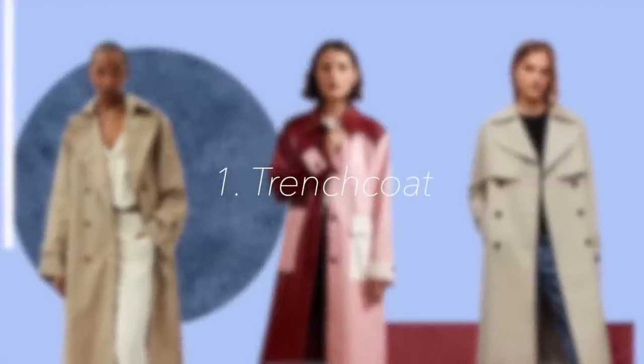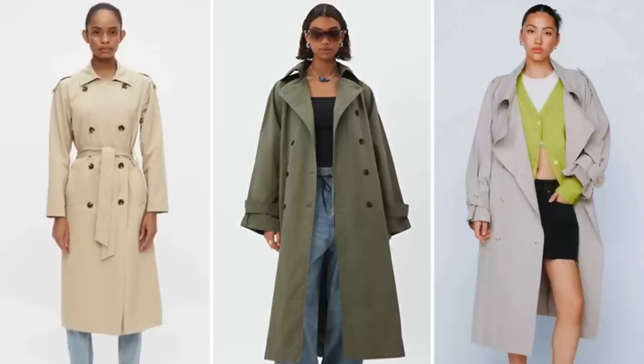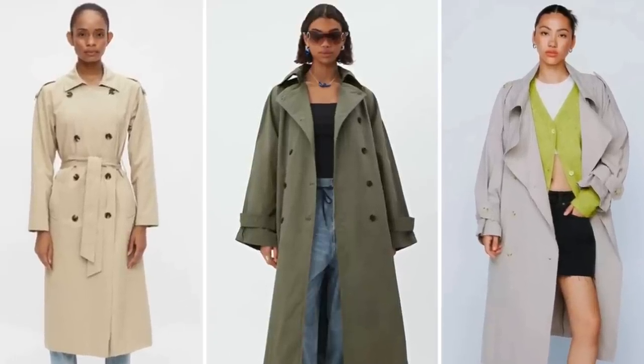Without a doubt it has to be the trench coat. I know that trench coats can be worn most seasons, but I personally feel that the trench coat is the perfect outerwear piece that can really elevate your style and it goes with anything.